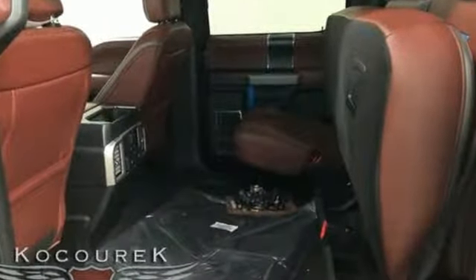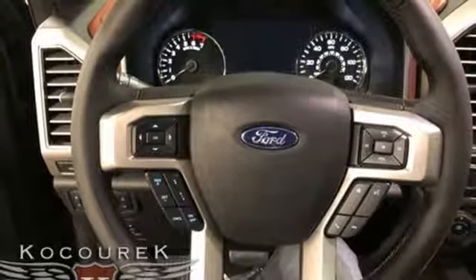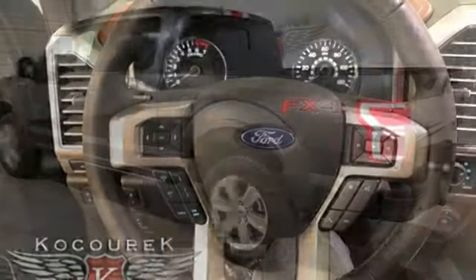Between the high-strength frame and body and safety features including curve control, advanced track with roll stability control, and multiple airbags, you can feel confident this truck is looking out for you.